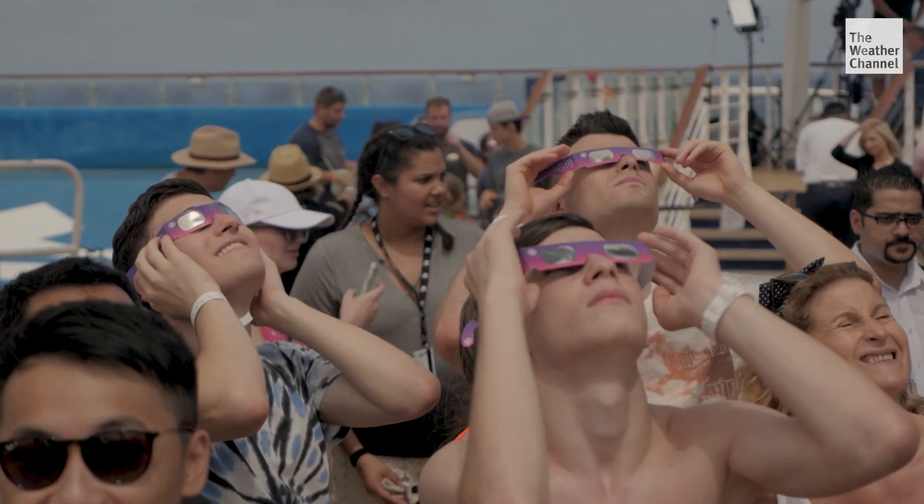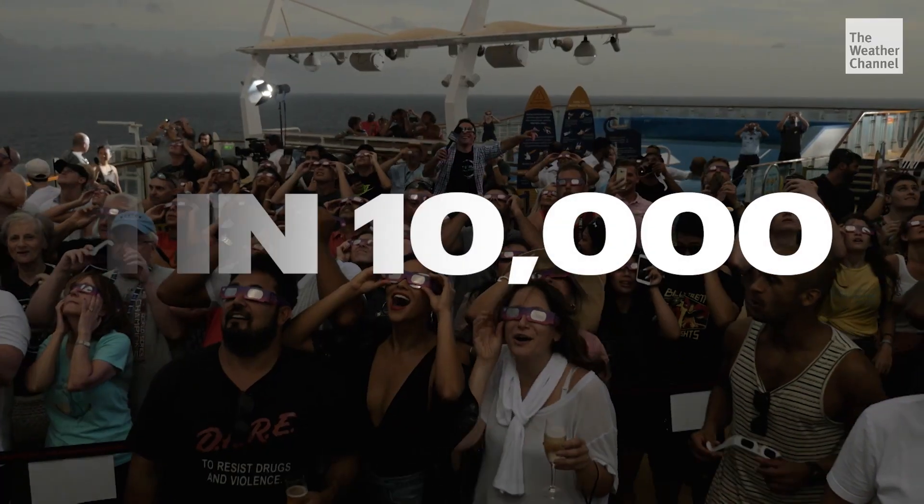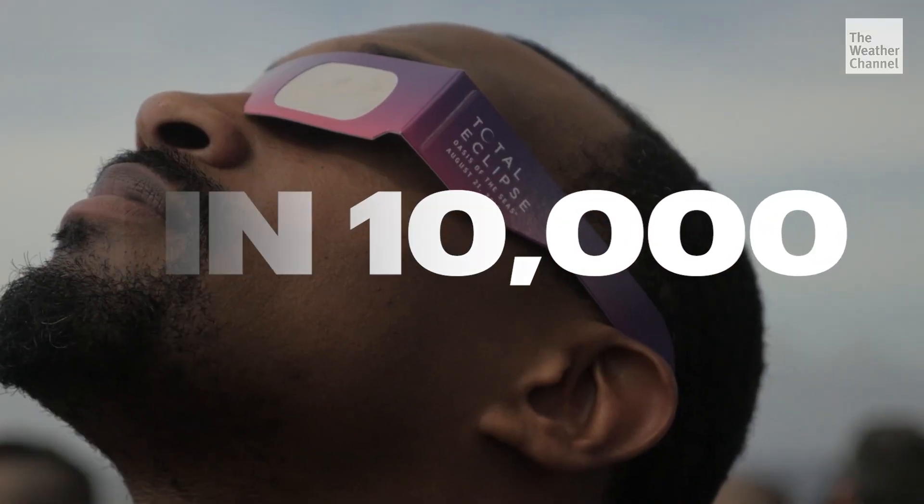If you get the chance to see it, consider yourself lucky. It's estimated that only about one in 10,000 people will see a total solar eclipse in their lifetime. It was like, wow — just like they said, you have to experience it and be right in the moment.